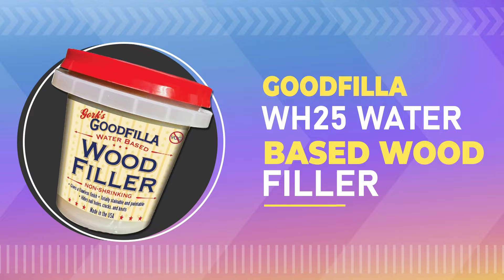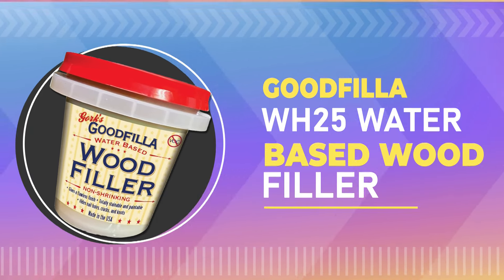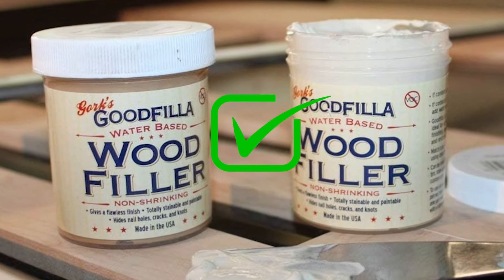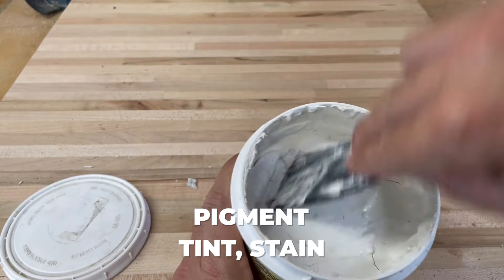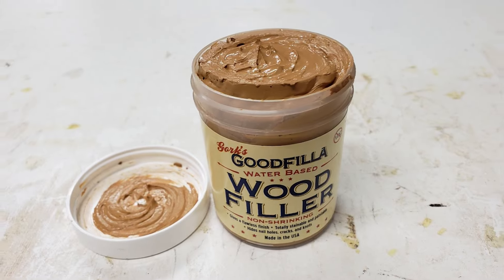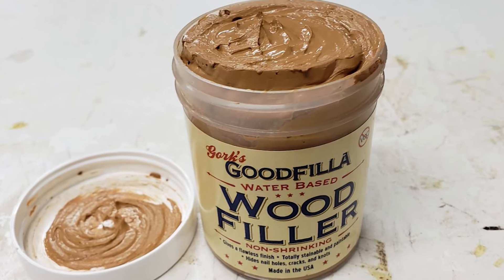Number 3: Goodfilla WH-25 Water-Based Wood Filler. This wood filler does not shrink, sink, or crack, and it has excellent adhesion. It also accepts any finish or stain, and it can be mixed with any pigment, tint, stain, or dye. This wood filler is designed for professional woodworkers, but it's also perfect for DIYers.